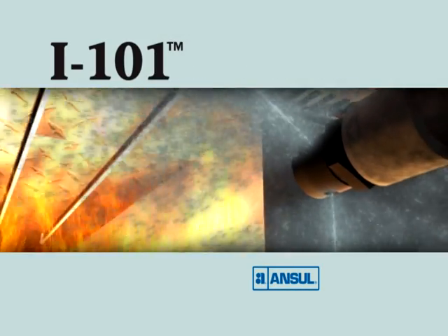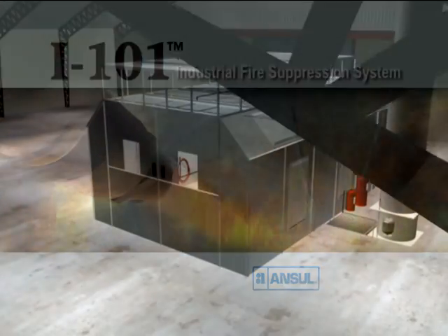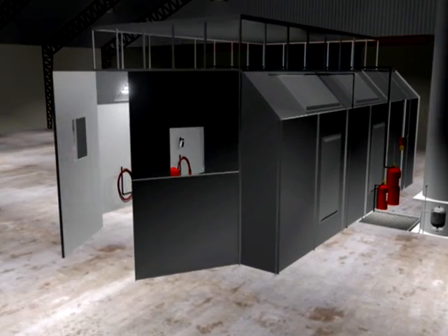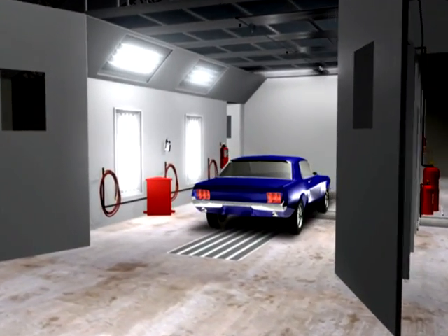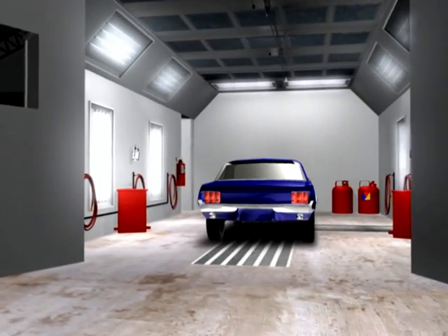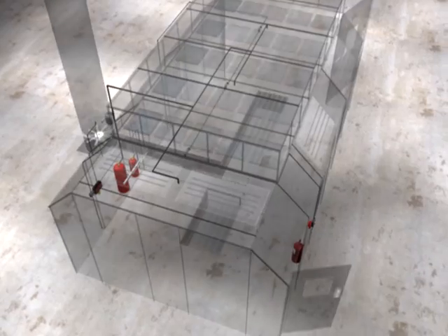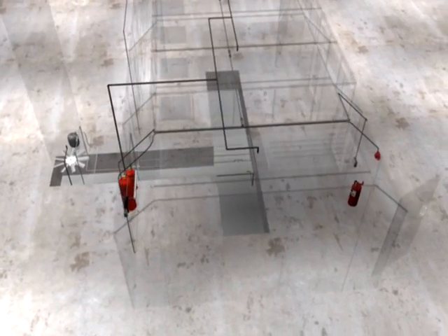The I-101 Industrial Fire Suppression System from Ansel. Commercial and automotive environments contain highly flammable hazardous materials, requiring the fire suppression system to be both flexible in design and effective. The I-101 system is a pre-engineered dry chemical system that is used in industrial and paint spray booth applications.